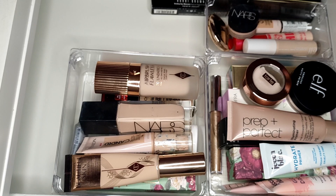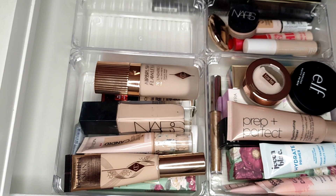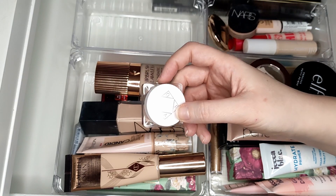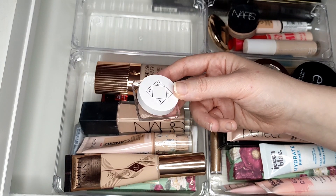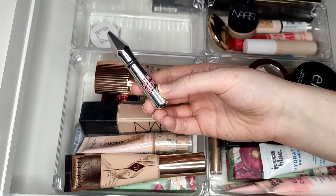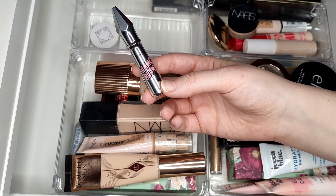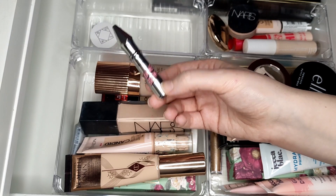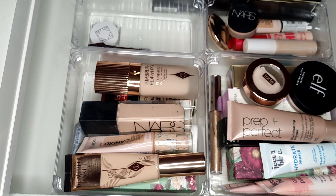I only keep mascaras open for three months, so I'll work through these fairly fast. Now let's move on to brows. I have so many brow products, though honestly I only really need a brow gel - it makes my brows look more natural and it's faster. I'll use all of these though. First I have the Earth Rare Don't Play Brow Gel - just a clear brow gel. I want to work through my clear brow gels while I use my brow pencils. I also have the Benefit Gimme Brow in shade three - I've tried this before and borrowed it from my sister. I could potentially go up to shade 3.5.